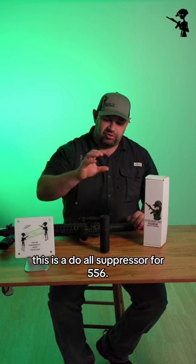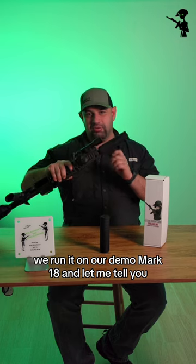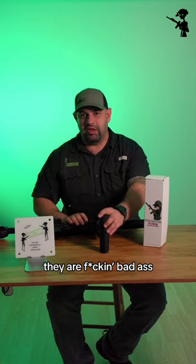This is a dual suppressor for 5.56. We run it on our demo Mark 18, and let me tell you the tone is awesome. I can't talk about these suppressors enough. They are bad.